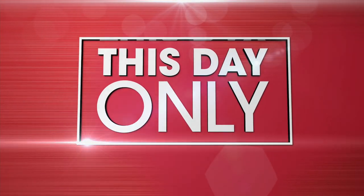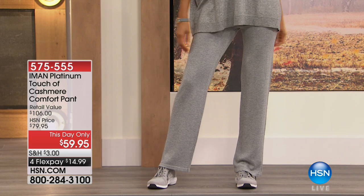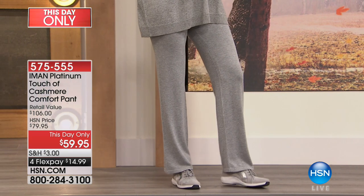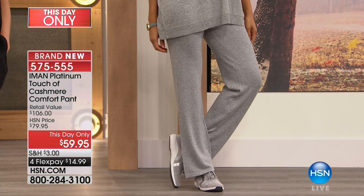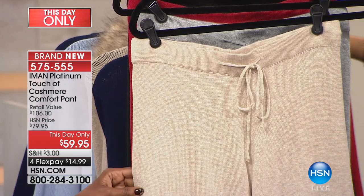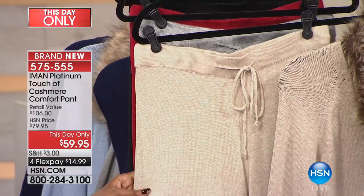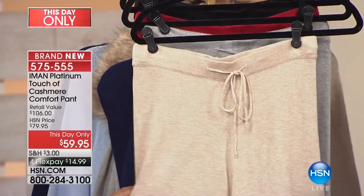Straight on to the gorgeous pant — it's a one-day-only price at $59.95. That's the cashmere set we were talking about, the drawstring waist. I love this pant. Walk you through the colors — this is also very limited. Starting off with the oatmeal. You could do monochromatic if you want, or pair this back with our today's special. Everything works together, and it's a knit with a touch of cashmere.